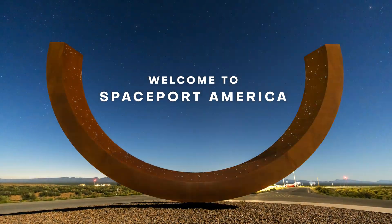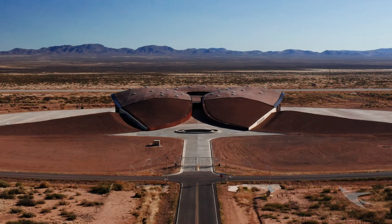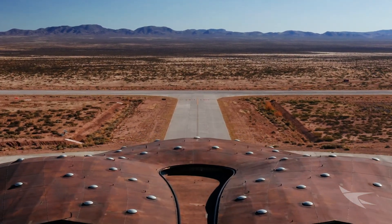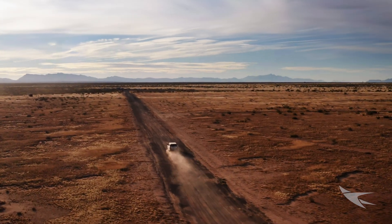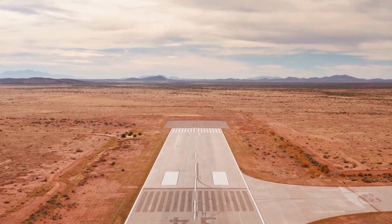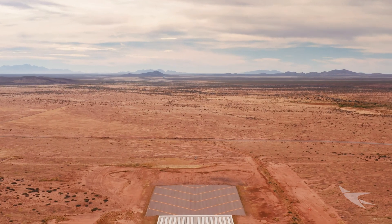Situated across 18,000 acres in southern New Mexico's high desert, welcome to the world's first purpose-built commercial spaceport, Spaceport America. Spaceport America provides access to both the national airspace system and 6,000 square miles of restricted airspace from the surface to unlimited altitude, making it the ideal suborbital launch facility.